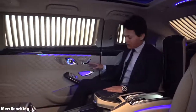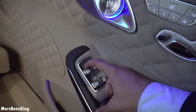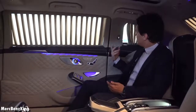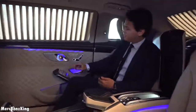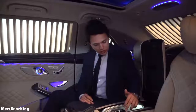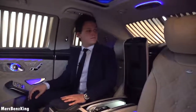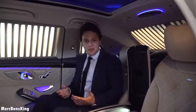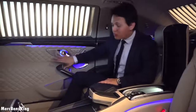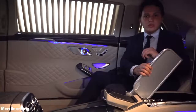Besides the seat controls with heated seats and ventilated seats, it also has lovely curtains which you can open and close. There are VIP curtains next to your head and another one in the rear. The Burmester system looks amazing here on the door. It has private jet tables for you and the passenger next to you — you can just unfold them and leave your laptop to work.